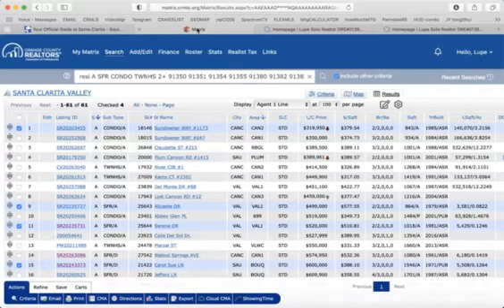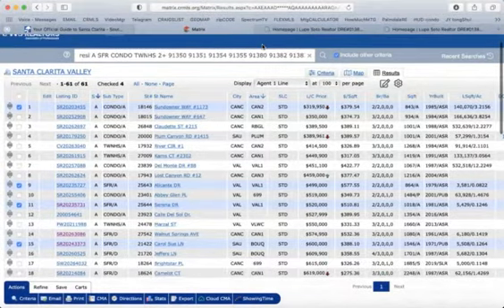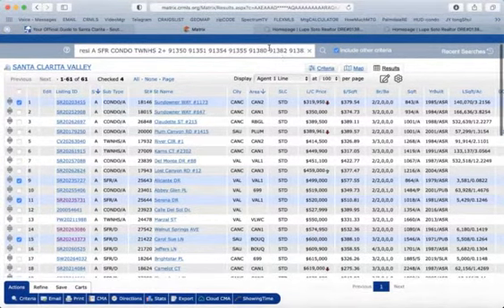Bienvenidos a mi video blog. Les saluda Lupe Soto, su agente de confianza en el area de Santa Clarita Valley, San Fernando Valley, Palmdale and Lancaster.